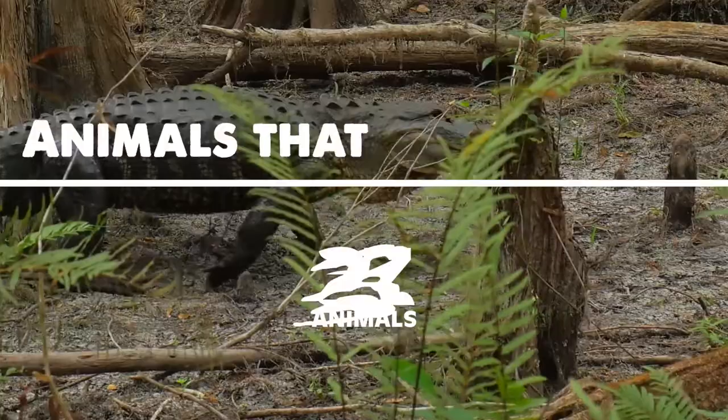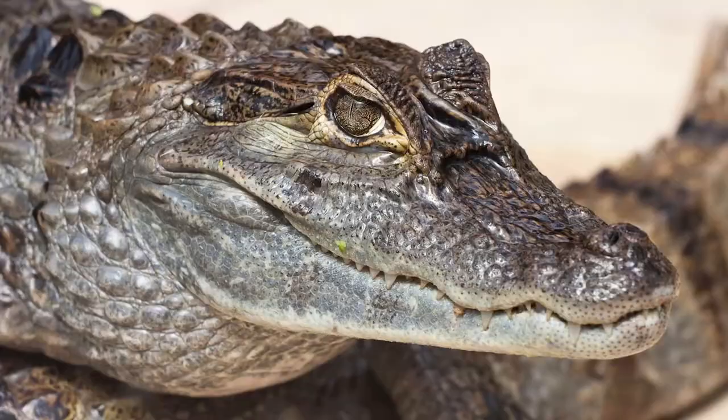Welcome. Today we're going to talk about animals that start with C. Please subscribe for more amazing videos.